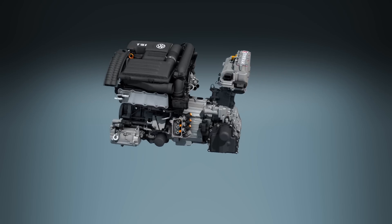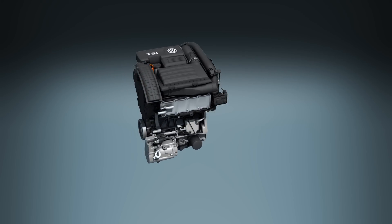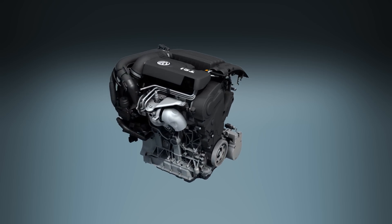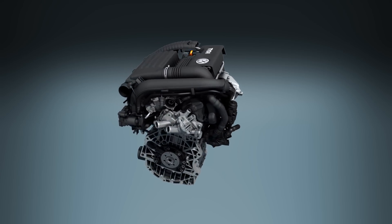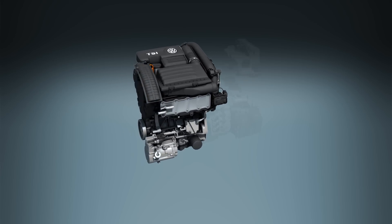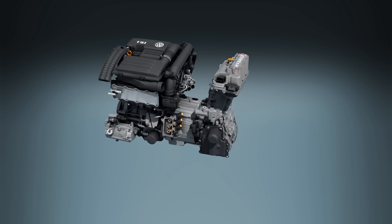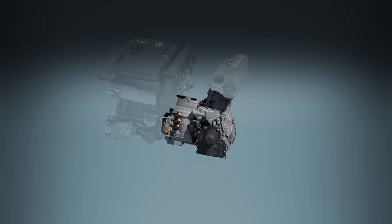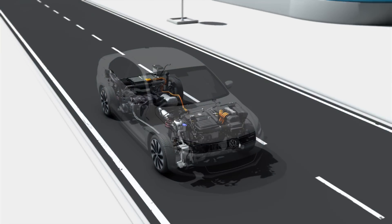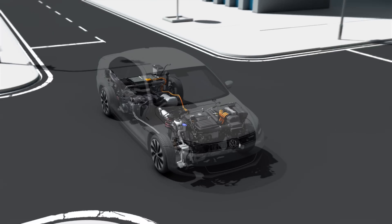The exceptionally lightweight 1.4 liter TSI by itself delivers 150 horsepower. Its key attribute is highly optimized downsizing with gasoline direct injection and turbocharging. The automatic DSG transmission transfers drive system power to the wheels via seven finely spaced gears. The entire drive system is so compact that it was possible to mount it transversely in the Jetta, which preserves the excellent spaciousness of the car's interior.